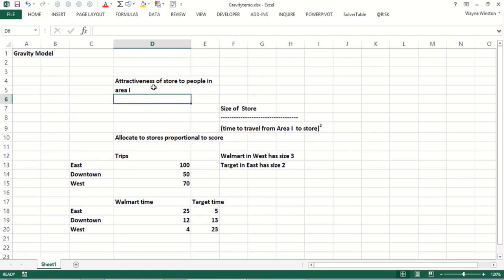The way the gravity model works is you look at the attractiveness of the store to people in area I — let's say a city. I'm going to use east, downtown, and west of Bloomington, Indiana. The attractiveness of the store is based on the size of the store. Then you divide by the time it takes to travel from the area to the store squared. The square is like the formula for gravitational attraction, which has the distance between two objects. Basically, the further people have to travel from an area of town to your store, the less of them will come. And the bigger the store, more of them will come. This model provides a pretty good empirical fit to how people choose which store to go to.